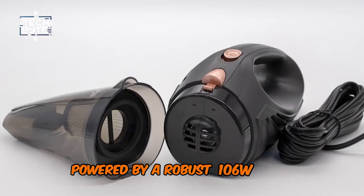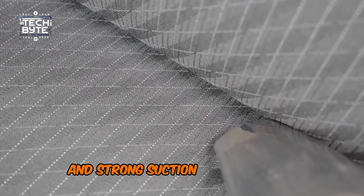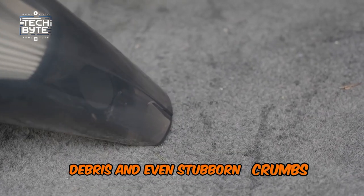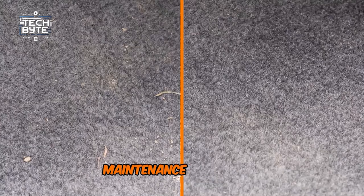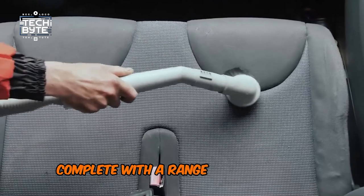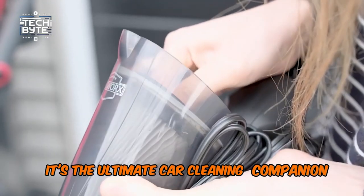Powered by a robust 106W motor, it delivers cyclonic force and strong suction to banish dirt, debris, and even stubborn crumbs. Plus, with its HEPA filter and washable design, maintenance is a breeze. Complete with a range of accessories and a convenient carry bag, it's the ultimate car cleaning companion for any journey.